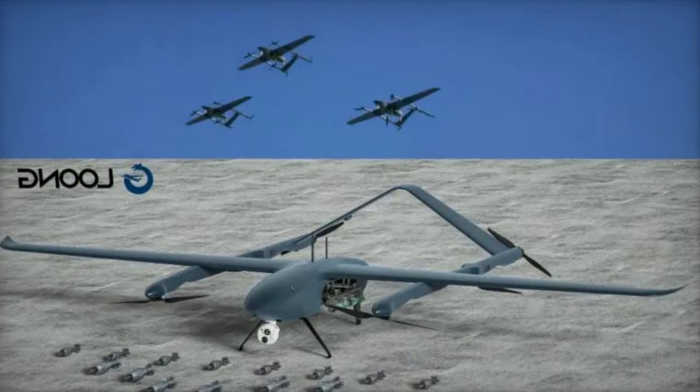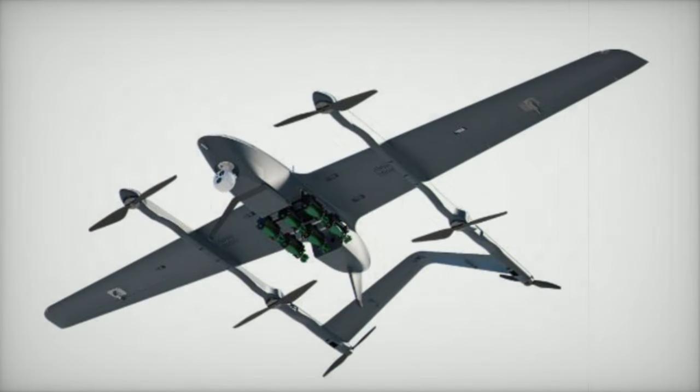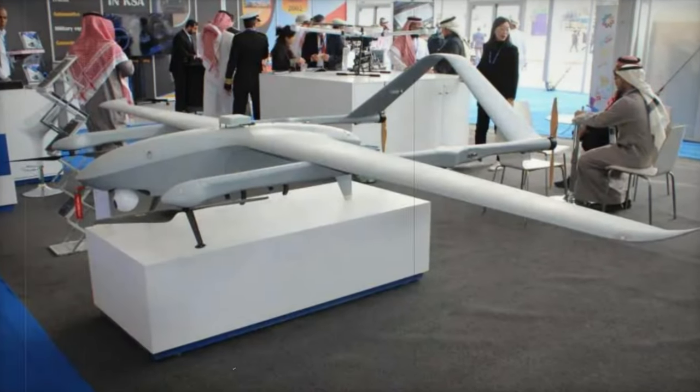The Long 5, characterized by its dual-tail design, is engineered for enhanced stability and efficiency in flight. It supports a maximum payload of 20 kg and can fly for up to 180 minutes, leveraging two independent power systems during cruise flight for increased reliability.